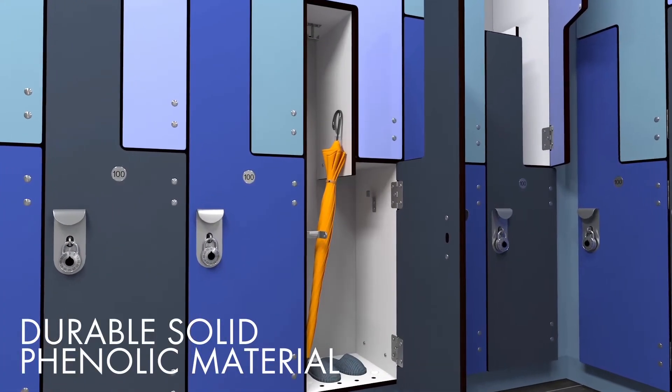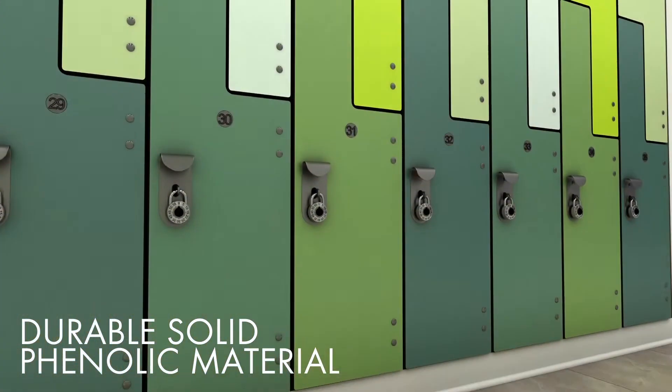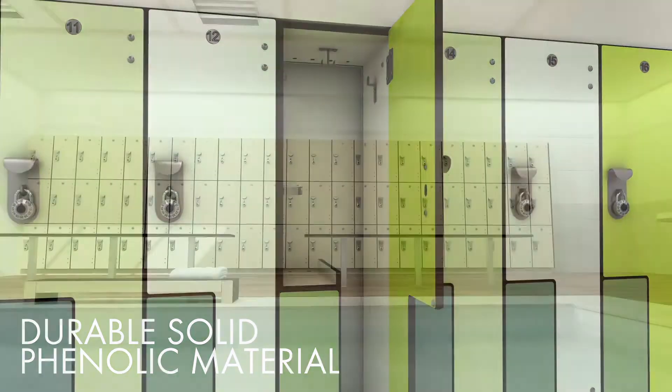Featuring a scratch, wear, mold, and impact-resistant surface, Spectrum lockers are available in Class A fire rated material.